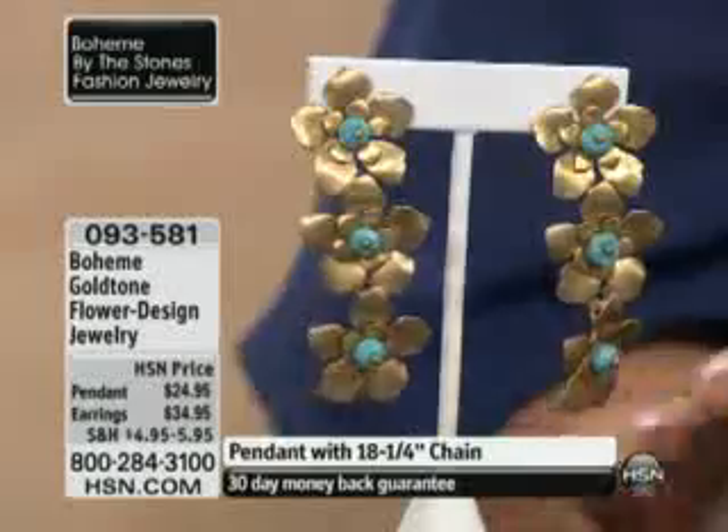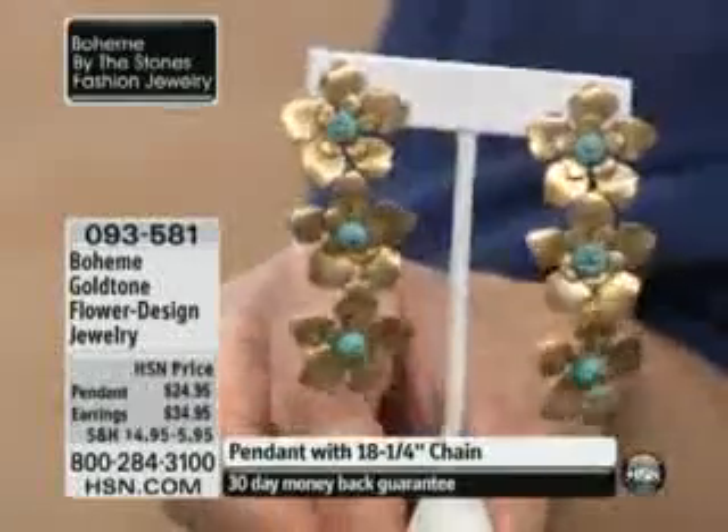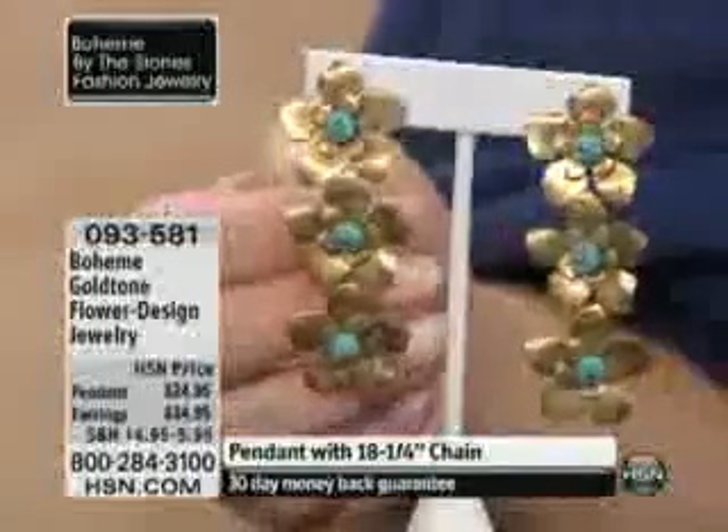We are back with Michelle and Joanne Stone, and again they are bringing us the Boheme Collection. We're going to now showcase for you something that's very similar to what I actually ordered the last time the ladies were on in their premiere show.